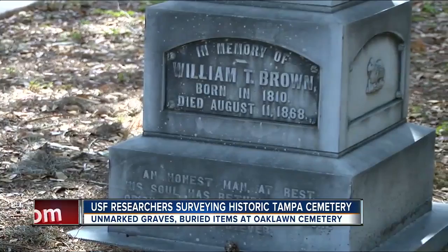These are outdoor museums and we want people to come here and really kind of learn about the history of Tampa.